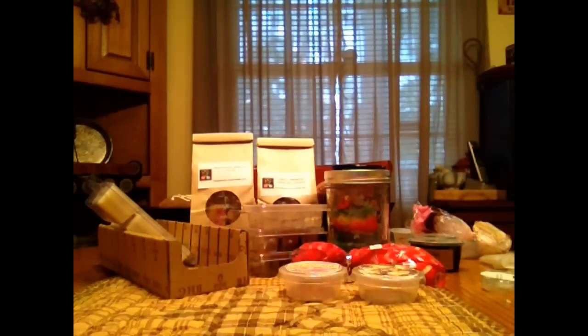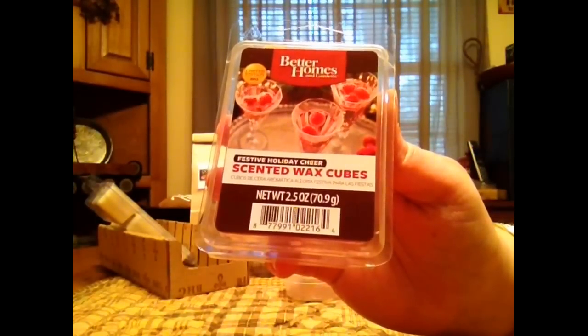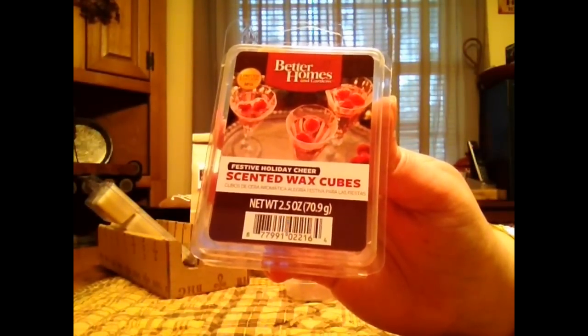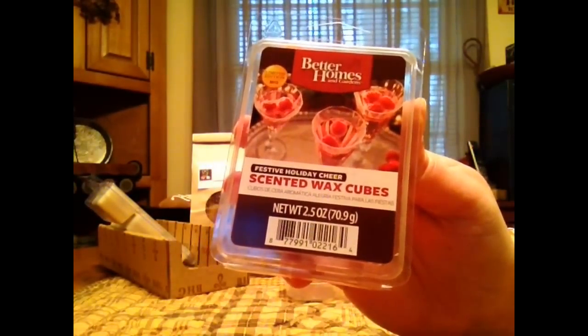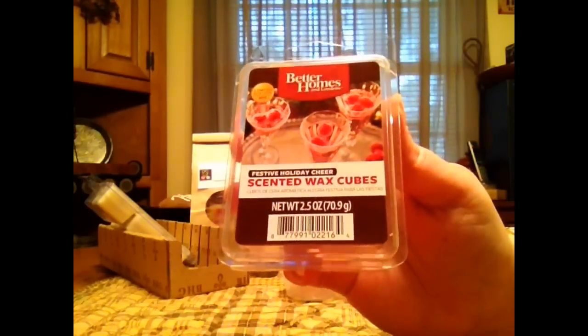This is Festive Holiday Cheer. This reminds me of like a cranberry spritzer. It's really strong on the cranberry. There might be like a touch of cinnamon mingling in the background, but you definitely get like that fizziness. And it's a good one. It throws well for me, no issues.